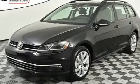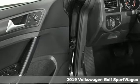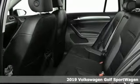Here's a new 2019 Volkswagen Golf Sport Wagon. Sure it's versatile, but with this much power and style, you might have to be reminded of that.